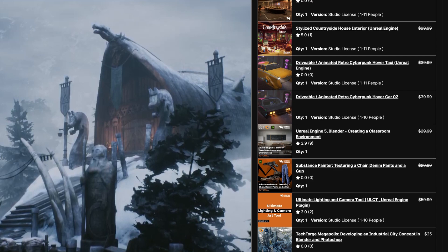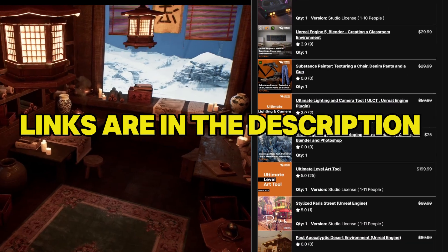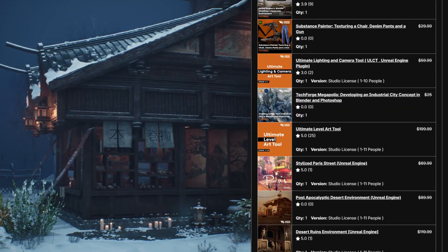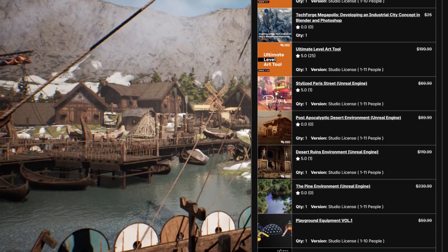The links to each bundle — Unreal, Unity, and Godot — are in the description of this video, so be sure to check them out. This is a limited time offer, so don't miss out. Act fast before the deal ends.